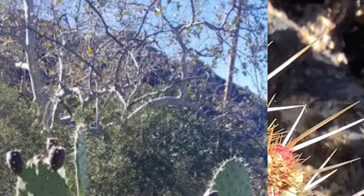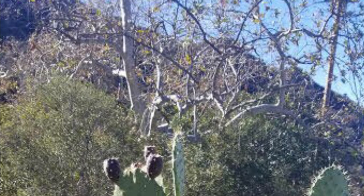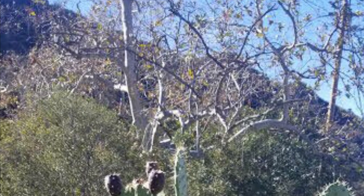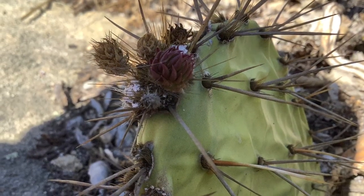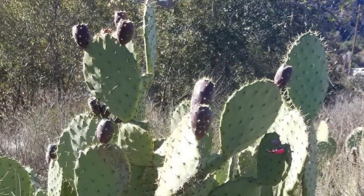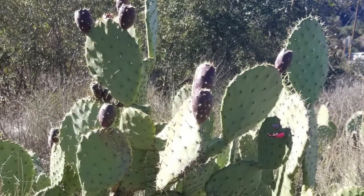This fruit is dense in electrolytes, which can help boost your energy level. This helps you focus more clearly. They have a nice flavor, similar to raspberries, and it can be added to smoothies or eaten raw.